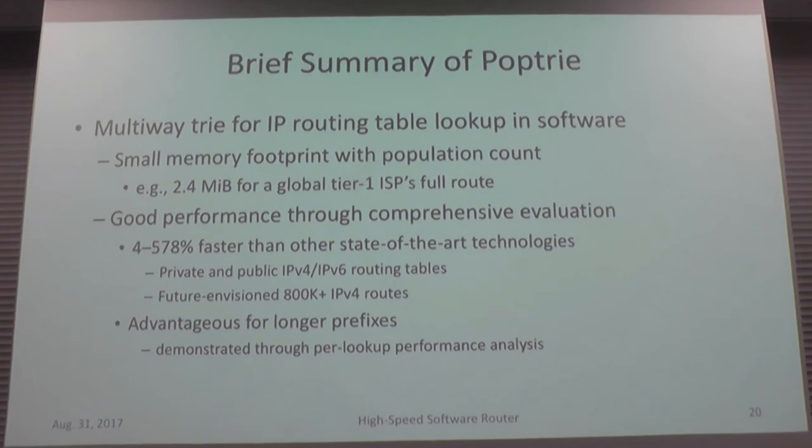I'll give a brief summary of Pop-Trie. Pop-Trie is a multi-way trie for IP routing table lookup in software. It achieves a very small memory footprint to efficiently use the CPU cache, and thereby achieves good performance. I did a very comprehensive evaluation to show the significance of the Pop-Trie algorithm.